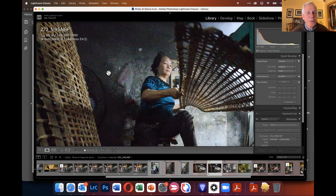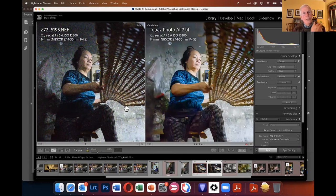Another comparison at ISO 12,800 from a Vietnam village. Joe was with a hired photography guide in people's homes — a family making rice paper. They were drying and using it to wrap food items like spring rolls. There was hardly any light, and the woman was moving quickly, requiring a fast shutter speed at ISO 12,800. Topaz Photo AI produced a significantly better result than what Lightroom's native tools would achieve.